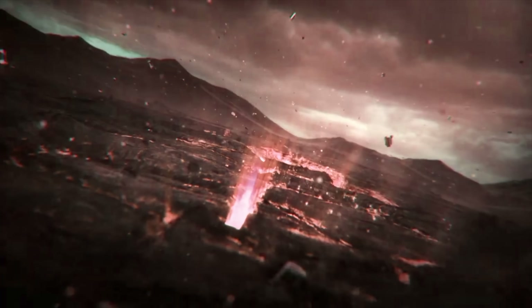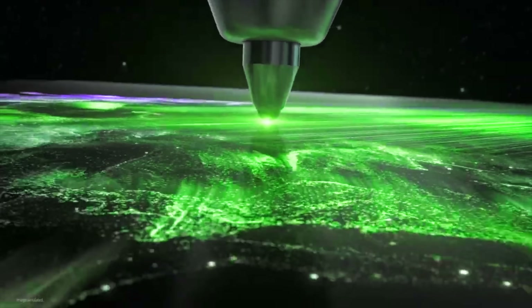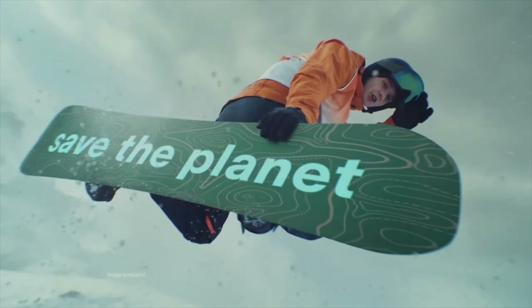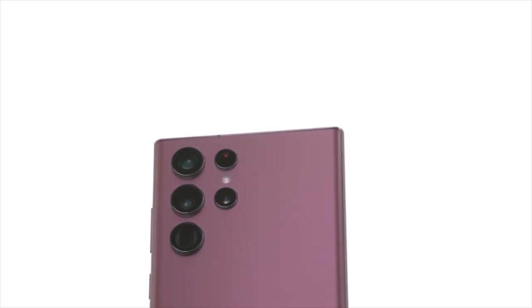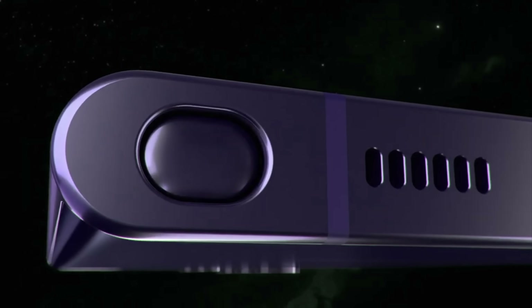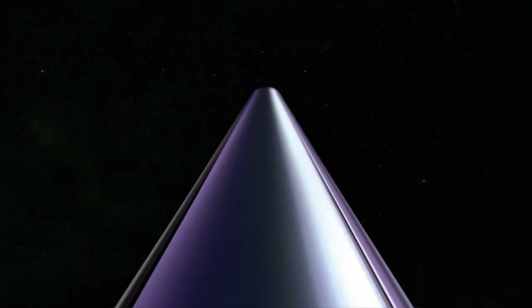What's up, guys? It's time to officially look beyond the Galaxy S22 series. I know it's only been two months, but the show must go on. Samsung, although they have done an amazing job with the Galaxy S22 series from design to cameras, there's still some serious work that needs to be done with the S23 series next year.